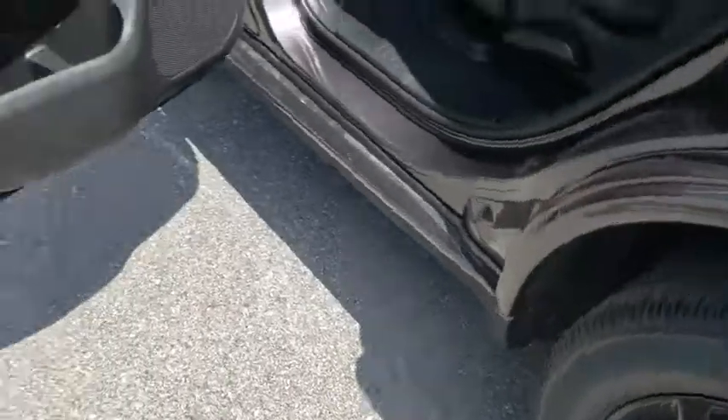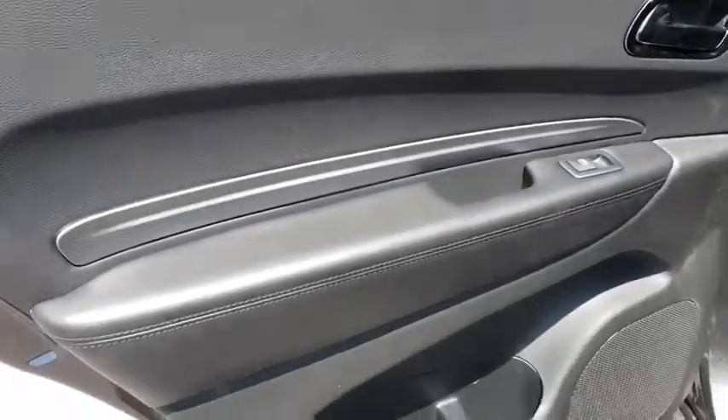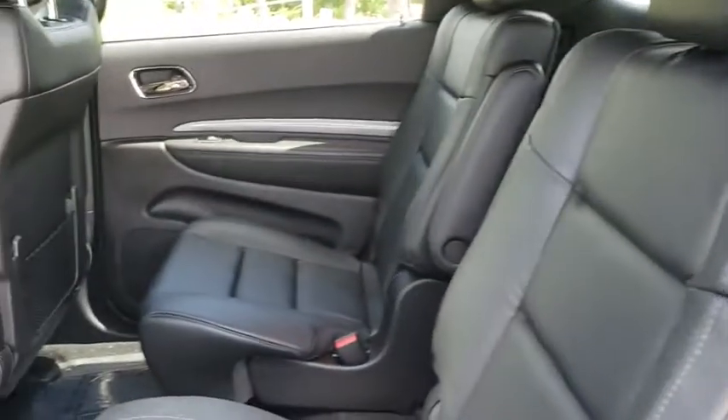Here are some of this vehicle's great options: traction control, power liftgate, remote engine start, dual airbags, power steering, four-wheel disc brakes, universal garage door opener, center armrest, heated steering wheel, security alarm.